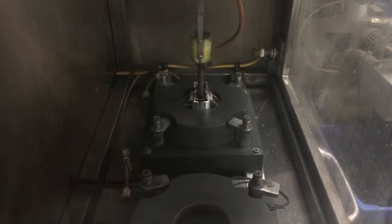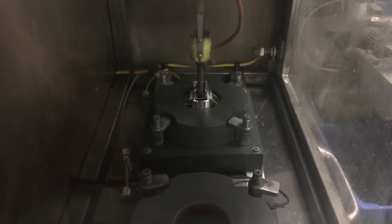Inside the fixture, the electrolyte is flowing around the piston using Pioneer's patented vortex anodizing. This process forms the anodic coating.